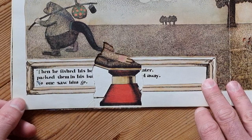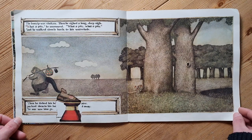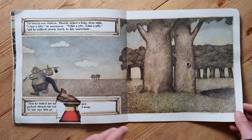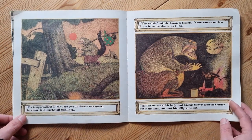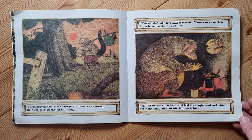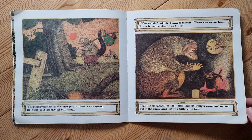Sadly, there's a bit of page missing here, so I can't read that part. The Bunyip was shaken. Then he sighed a long deep sigh. 'What a pity,' he murmured, 'what a pity,' and he walked slowly back to his water hole — and then this bit's missing too. The Bunyip walked all day and just as the sun was setting he came to a quiet still billabong. 'This will do,' said the Bunyip to himself. 'No one can see me here. I can be as handsome as I like.' And he unpacked his bag and laid his Bunyip comb and mirror out on the sand and put his billy on to boil.